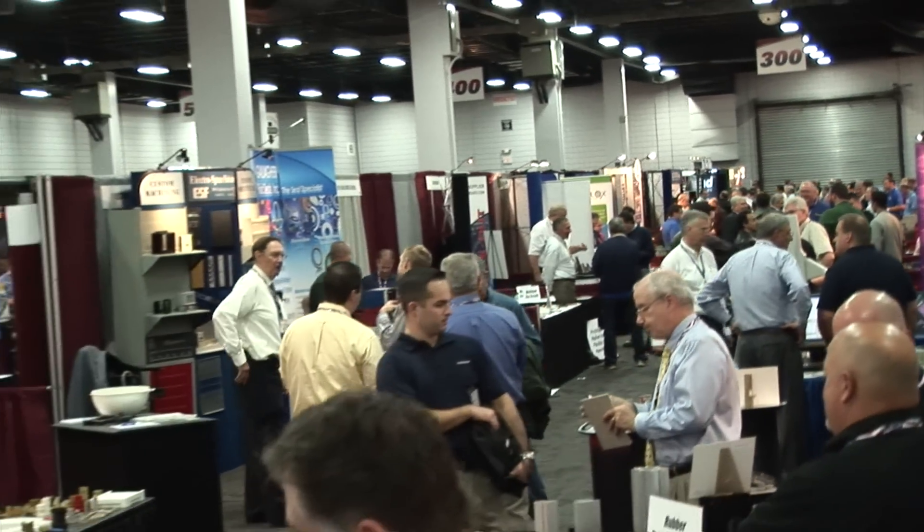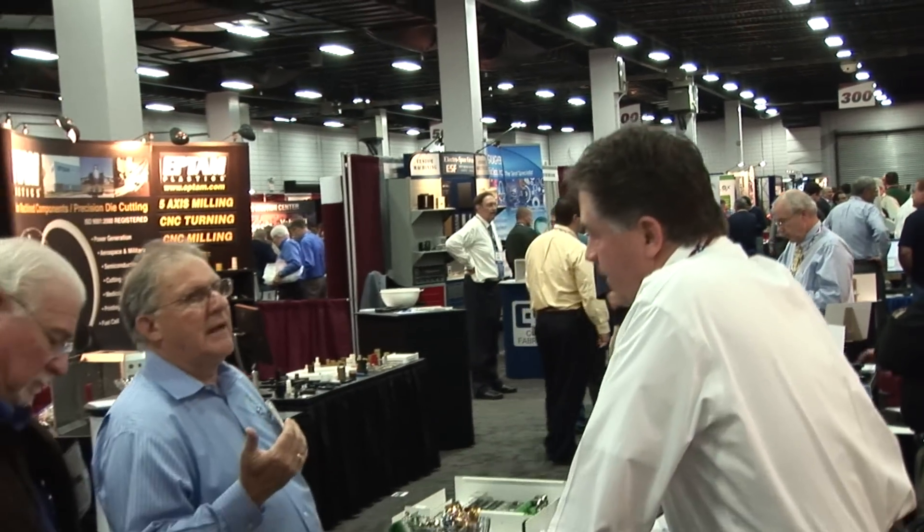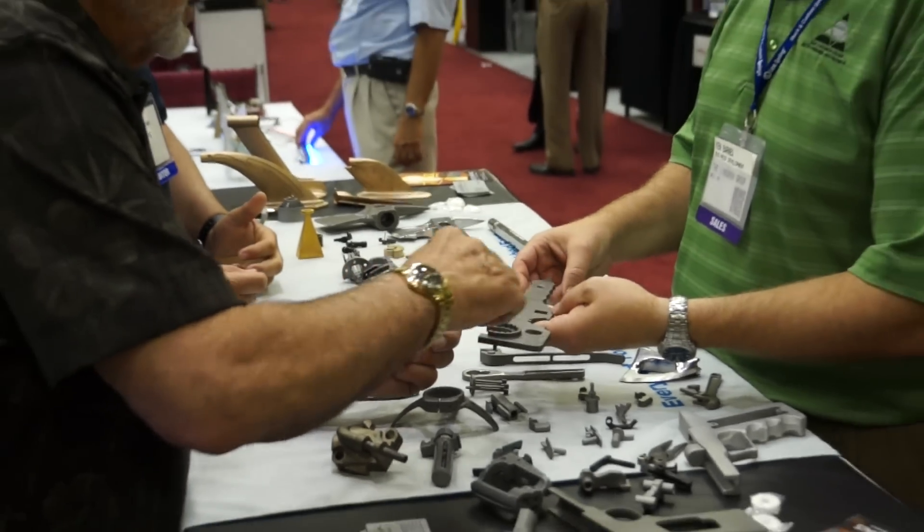This is a very interactive show, and it's a much different experience than Googling suppliers online. This is face-to-face problem solving.